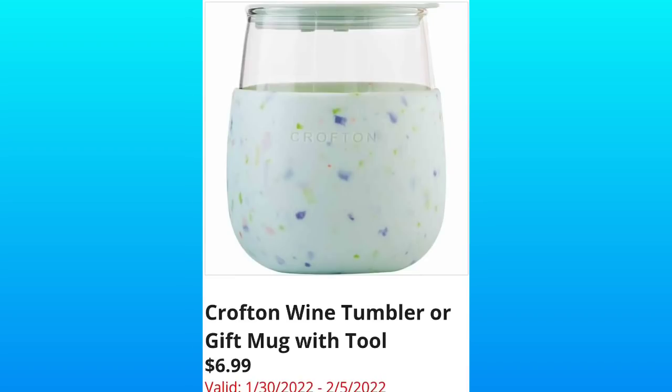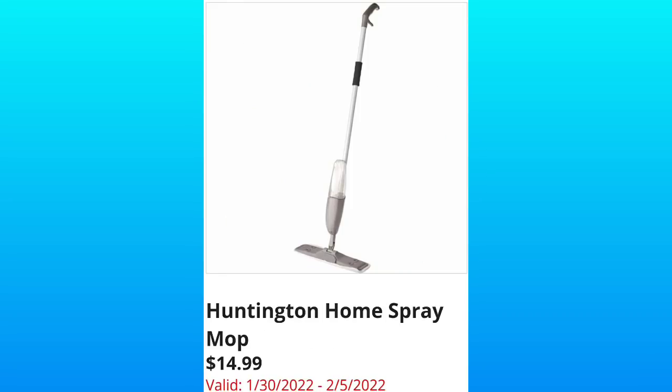Crofton Wine Tumbler or Gift Mug with Tool — these are going to be $6.99. Like a nice little Valentine's Day gift. Huntington Home Spray Mug for $14.99. I'm actually interested in purchasing this product if it's going to be available at my store.